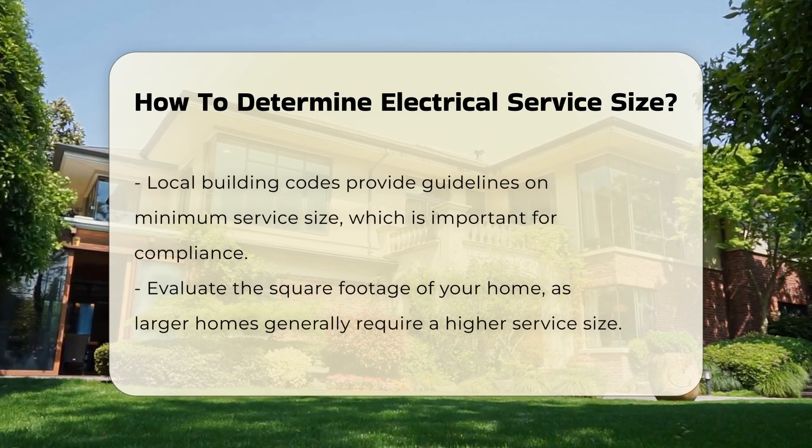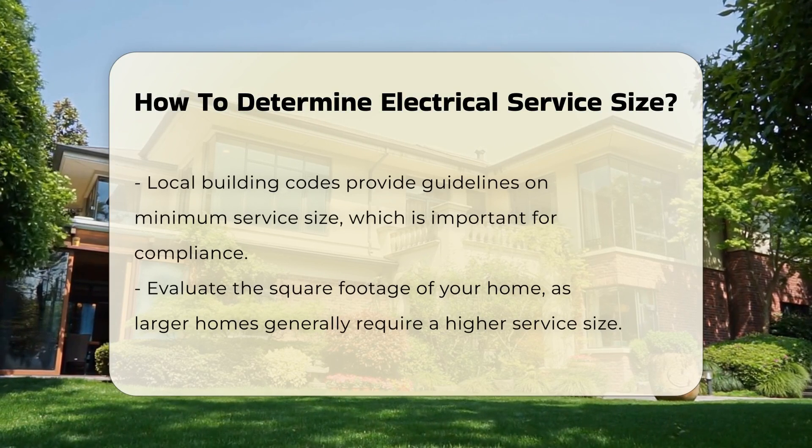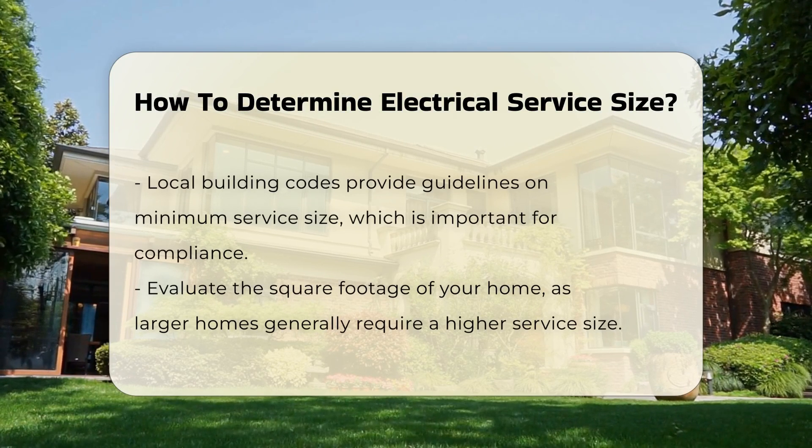Local building codes often provide guidelines on minimum service size. Familiarizing yourself with these codes is essential for compliance.